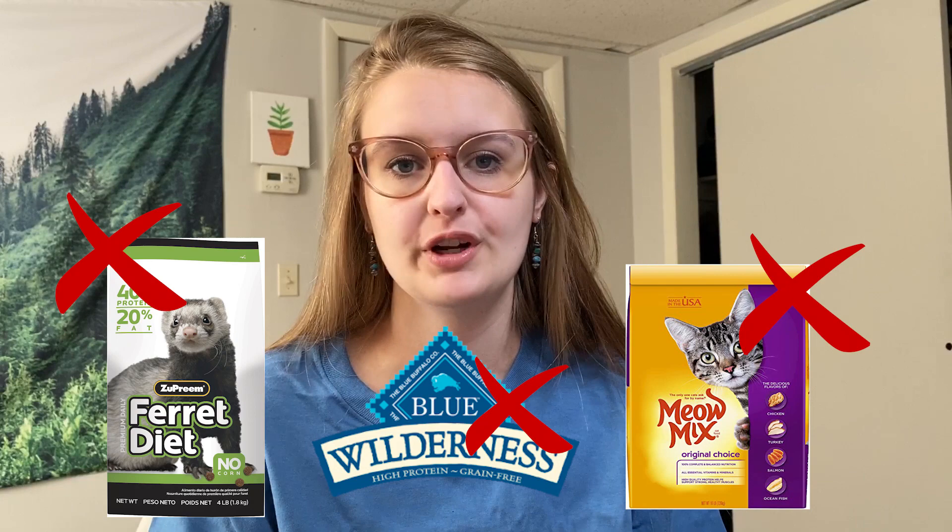Diet will make or break an animal and the earlier you can get them started on the right track the better. Most reputable breeders will already be feeding a raw diet, in which case you should continue that, or at the very least feed the highest quality food you can get your hands on. Keep in mind that any commercial ferret, dog, or cat dry food is wildly inappropriate for ferret consumption. Make sure you have whatever food they were eating so you can help transition them onto a better food, because most ferrets will not switch foods cold turkey.